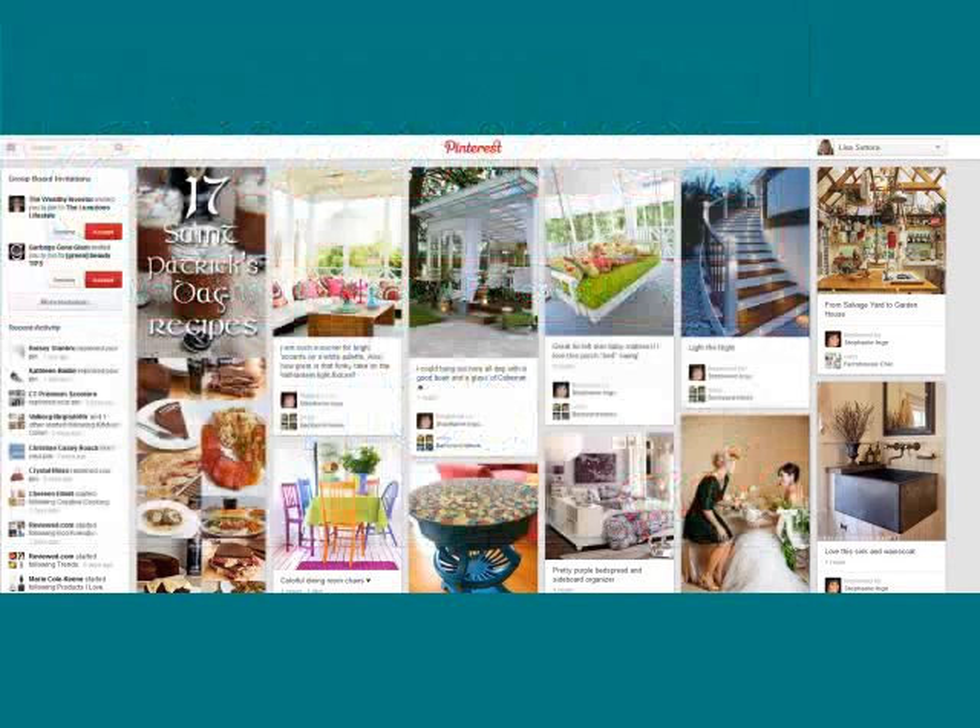Big news out of Pinterest this week. Pinterest unveiled a brand new look and functionality for the site, and this one really benefits e-commerce businesses who are marketing their products on Pinterest. I'm Lisa Satora. This is an episode of Pinsider Tips, and in this video I'm going to show you some of the powerful changes that Pinterest has made to the functionality and the marketing possibilities they've introduced as a result of this brand new rollout.